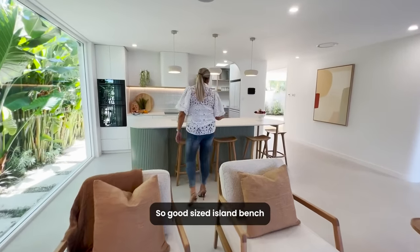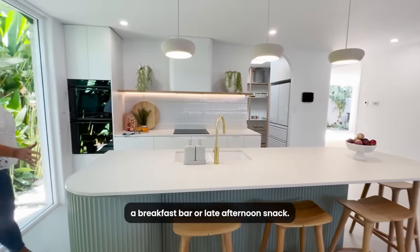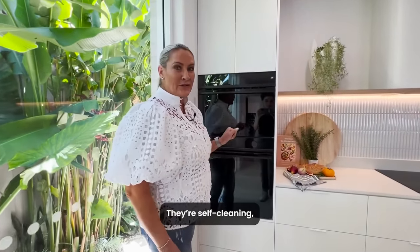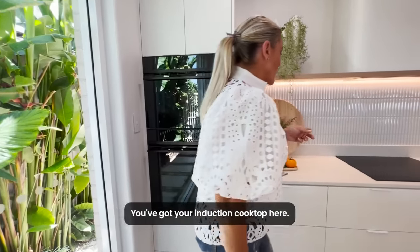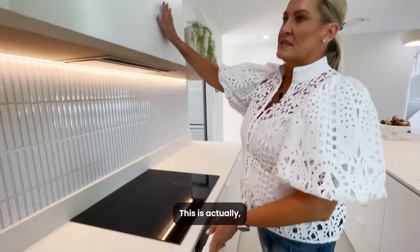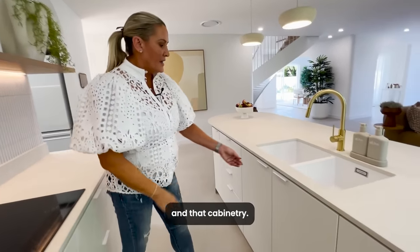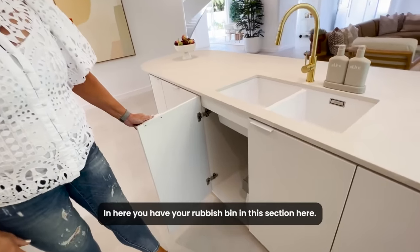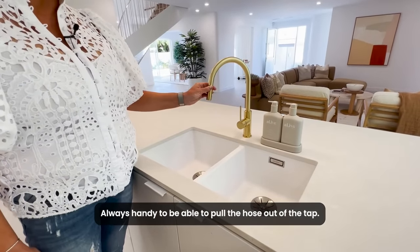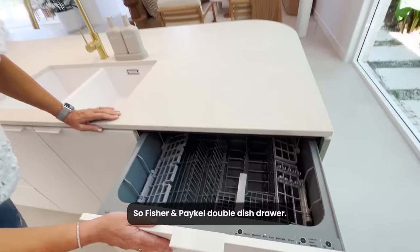A good sized island bench with four stools, so you can accommodate a breakfast bar or late afternoon snack. We've got your Fisher & Paykel ovens here — they're self-cleaning, which is always very handy. You've got your induction cooktop and nice deep drawers for pots. There's an exhaust fan here and cabinetry, with your rubbish bin in this section. Double sink, and it's always handy to be able to pull the hose out of the tap. And here you've got your Fisher & Paykel double dish drawer.